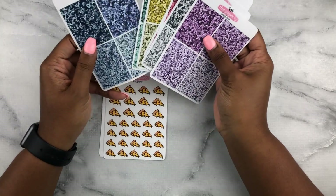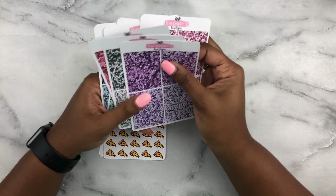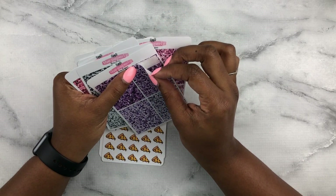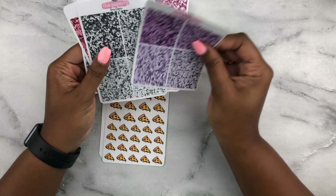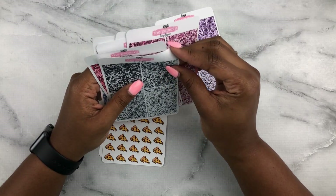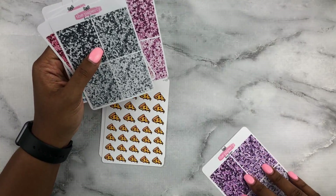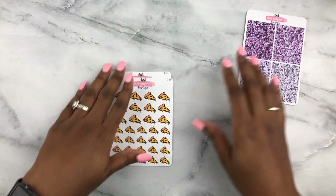These retail in her shop at $2 each, so I was really excited about those and I would definitely buy more from her. Let's see how her stickers peel up — oh, her paper is thick! I like that. That was surprising.